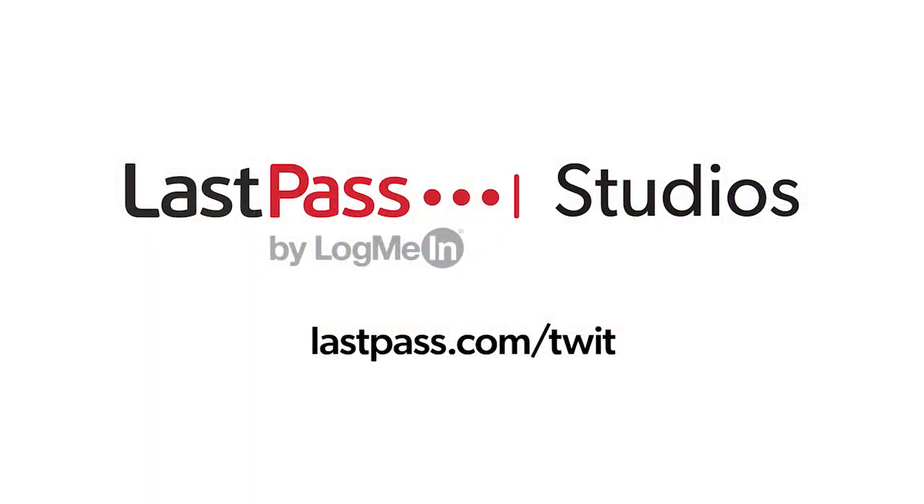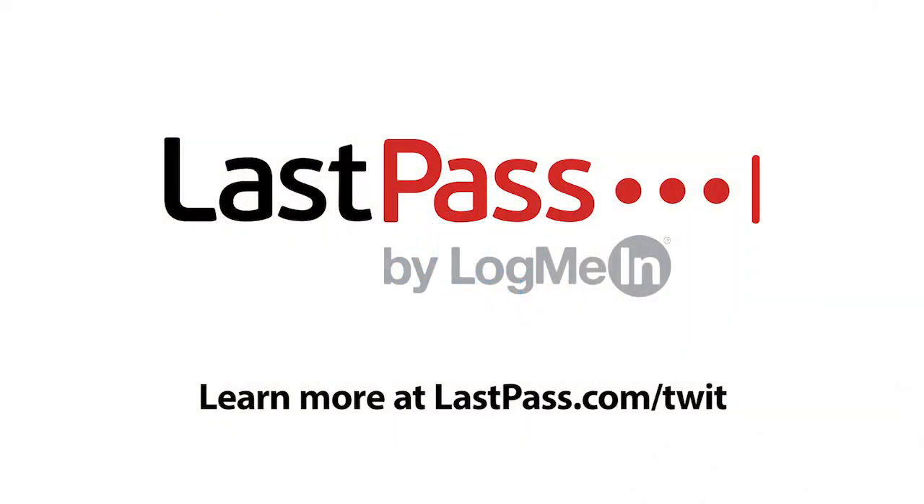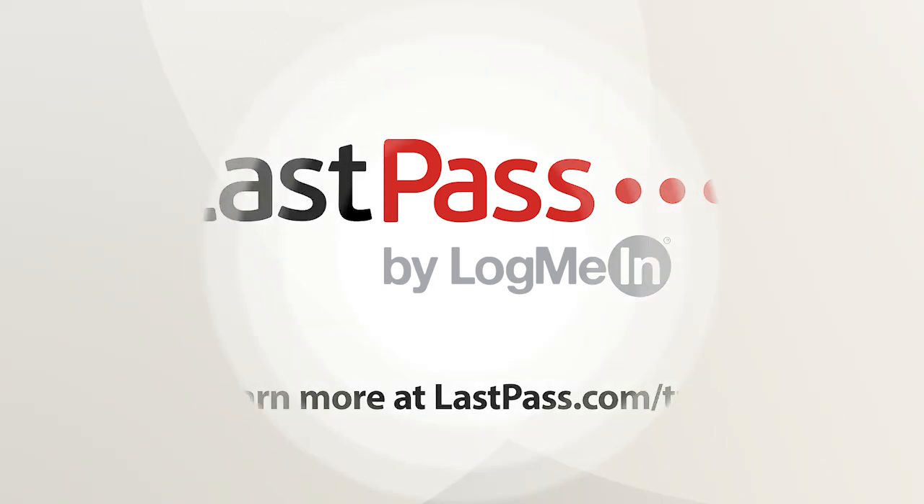Coming up next on Ask the Tech Guy, a port-forwarding primer. Ask the Tech Guy comes to you from Twit's LastPass studios. You're focused on security, but are your employees? LastPass can ensure they are by making access and authentication seamless. Visit LastPass.com/Twit to learn more. This episode of Ask the Tech Guy is brought to you by LastPass.